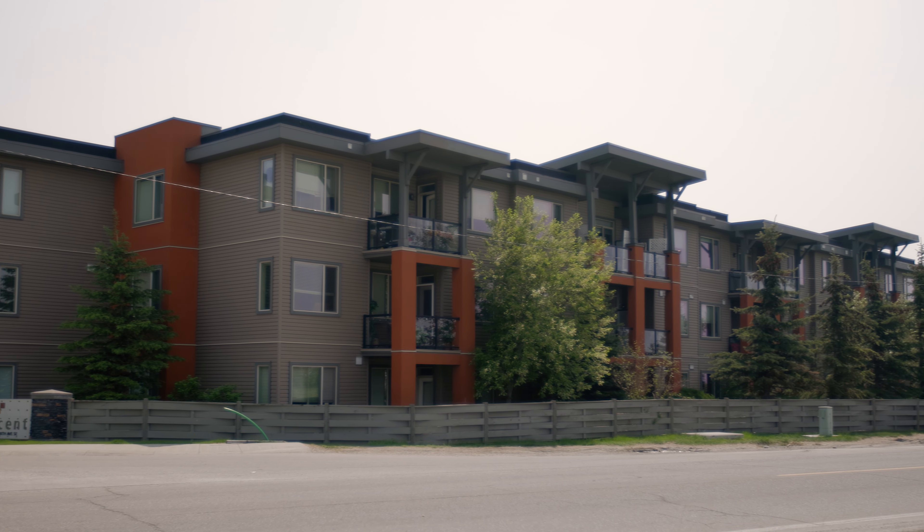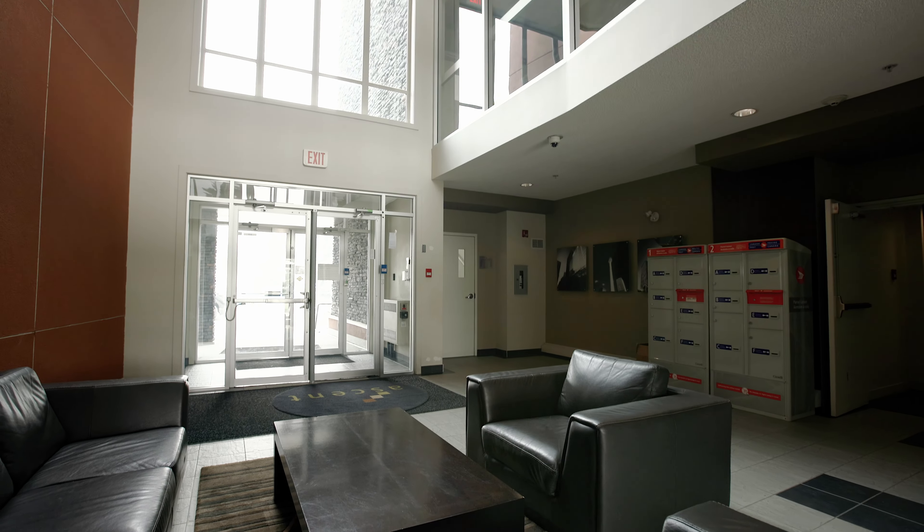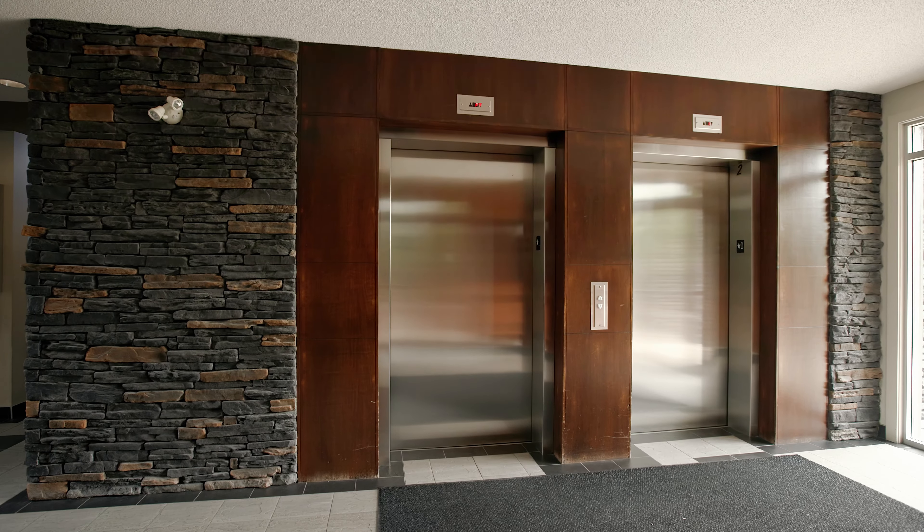This complex is well-maintained, exceptionally clean, and offers low condo fees with a well-funded reserve. This building has had its finances well managed and has never had a special assessment in its history.